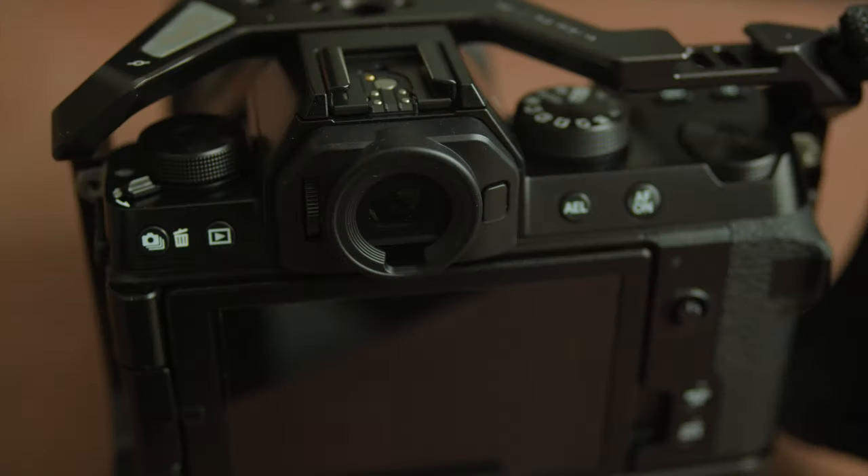The EVF and display on the X-T4 are better than the X-S10's, but that doesn't mean they're not good on the X-S10 — to me, they're good enough. The display is nice and clear, even better than my Sony A7 III's display. The EVF on the X-S10 is really small though, so if you need bigger EVF magnification, get the X-T4.